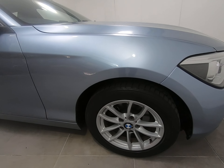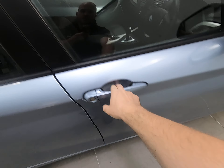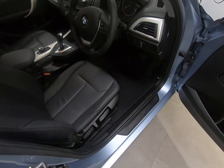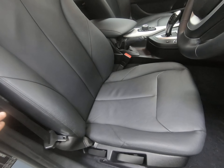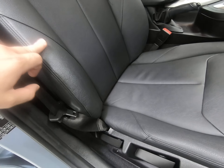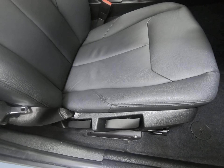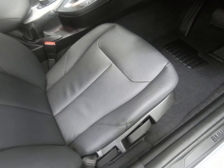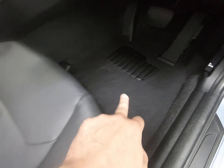Really is an absolutely fantastic example. The lady has owned it from brand new with a full BMW main agent service history. Going into the driver's side of the car — the driver's seat is exactly the same as the passenger's, with absolutely zero sign of any wear to the leather as you'd expect with the mileage. Just getting a close-up of the driver's footwell as well.